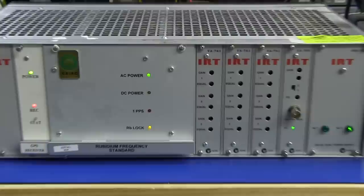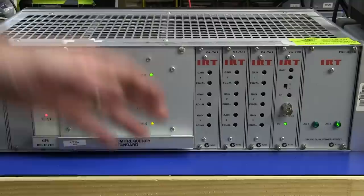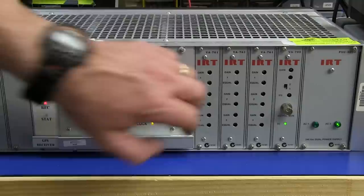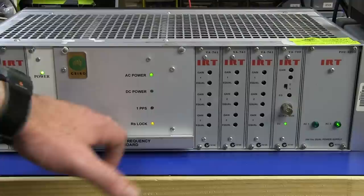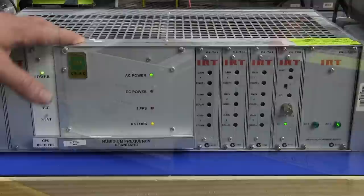It looks like this Rubidium works fine, so I'm pretty darn happy with this thing. What we'll probably do now is unscrew these and take a look at what's inside, because there should be a customized backplane in there. These Eurocard style option cards just slide into the customized backplane and we can have a look at that as well, but I'm really curious to know what Rubidium is in there.